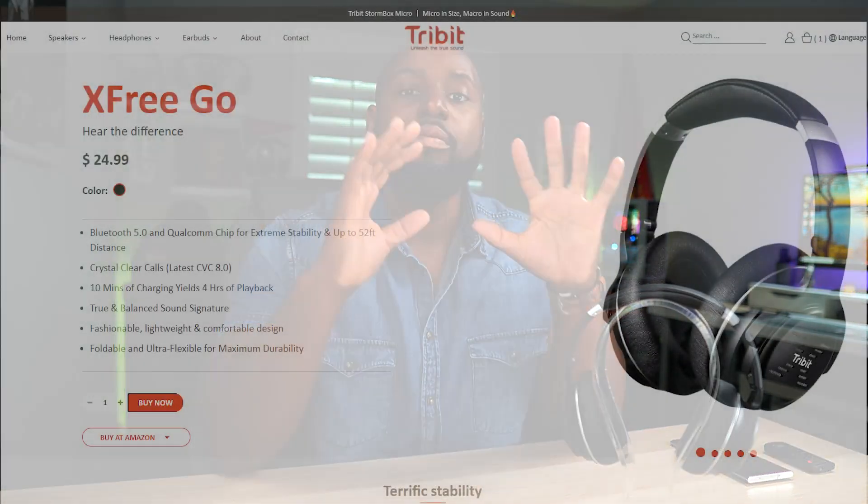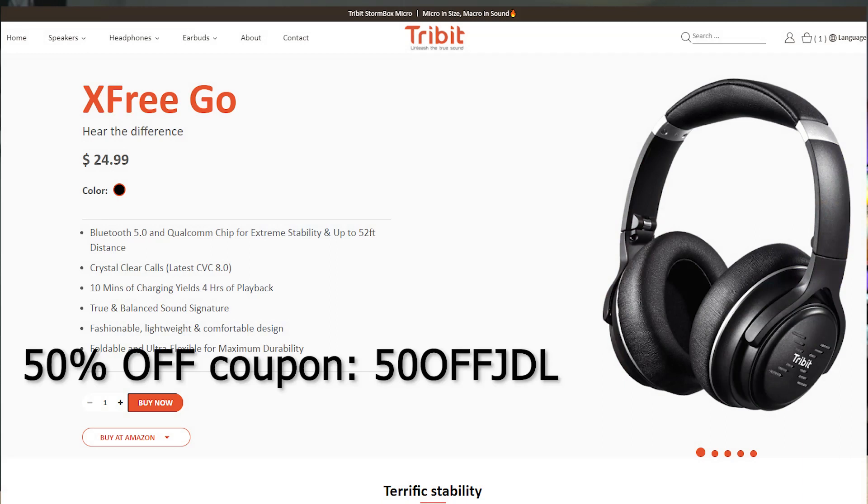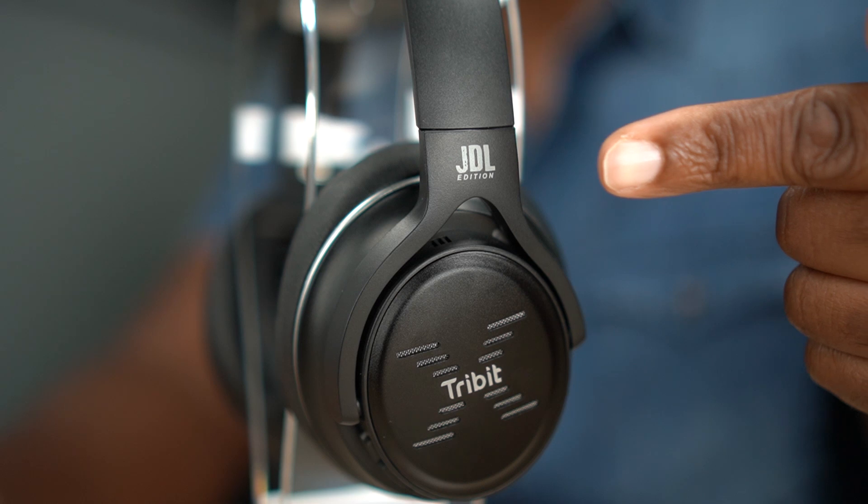Here's how you get them. You go to the Tribit website — the link is below. You must use the JDL code in order to get these headphones for 50% off. They're already dirt cheap, like 24 bucks. The 50% off JDL code is going to get them for you for like 12 bucks. That is a stupid deal that you cannot pass up, especially when it comes to the JDL edition.